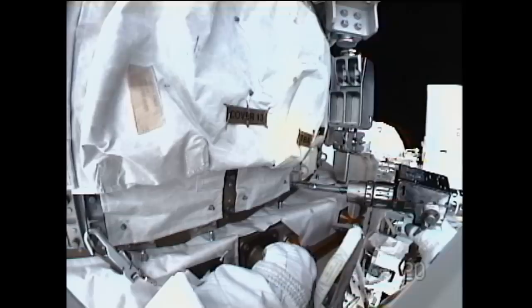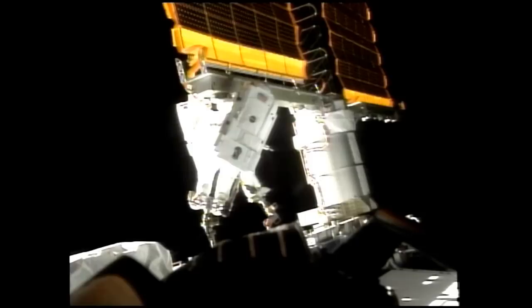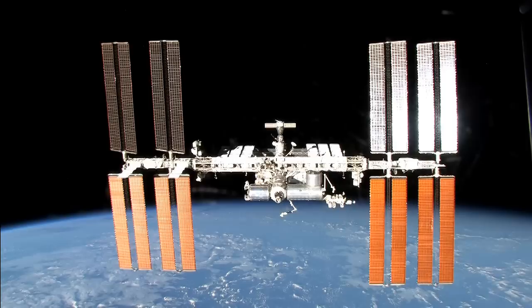That's really the fun part of the job — when you fly in space and things don't work like you thought they should, and you've got to very quickly, as a team, come together and solve the problem.